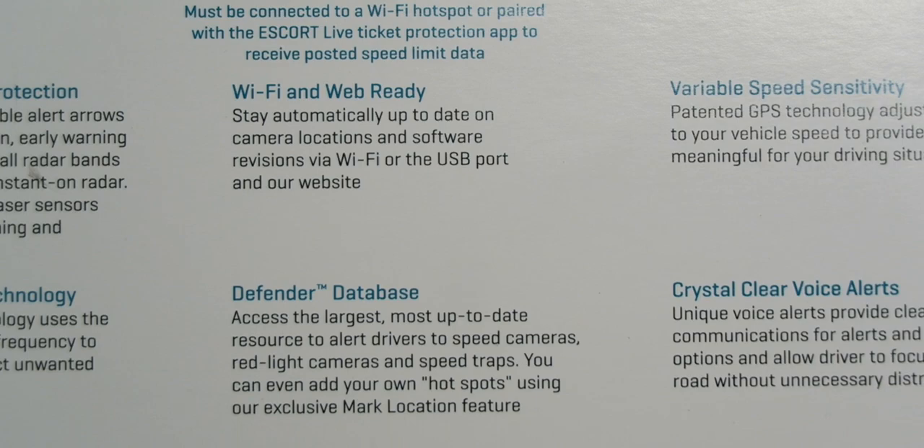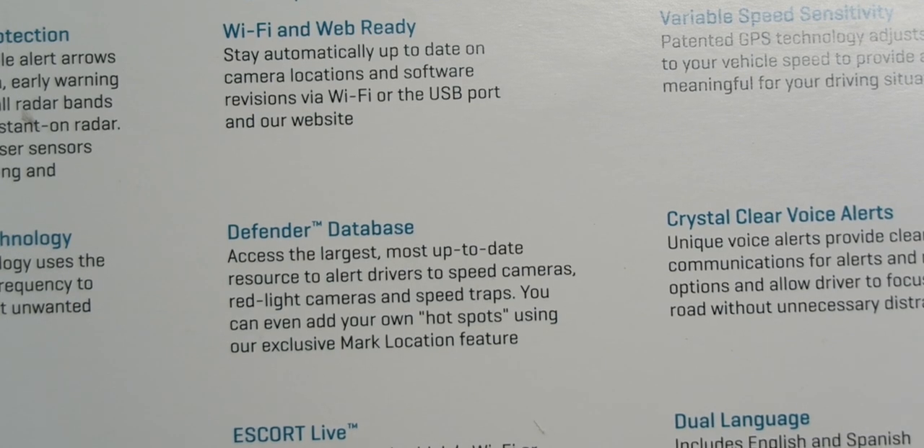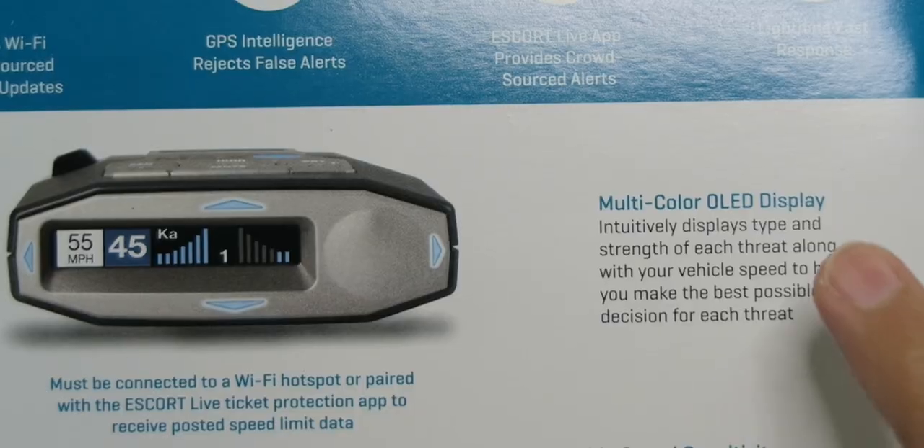It's Wi-Fi ready with a Defender database to keep you alert for updated speed cameras, red light cameras, and speed traps. You can even add your own locations — if you see a red light camera that's not in the database, you can mark it so everyone else will know. Not only does it feature 360-degree arrows, but it also has a multicolor OLED display so you can see what's going on.